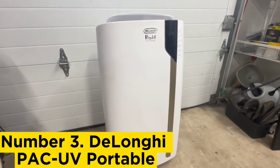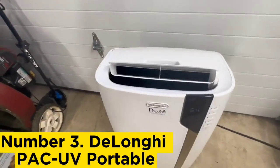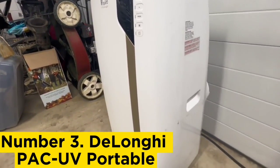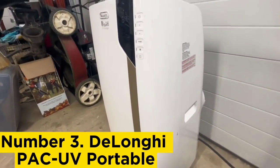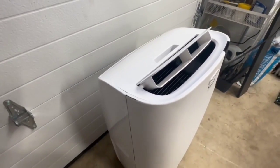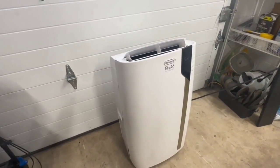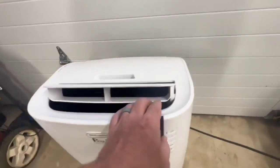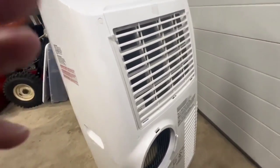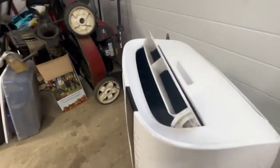Number 3: DeLonghi PAC UV Portable. If you need to cool down an extra-large space, like a great room or big studio apartment, this DeLonghi is a great choice with its chart-topping 700-square-foot cooling capacity. Like all portable ACs, it makes some noise at full power, but the quiet mode setting cuts the clamor in half, making it good for bedrooms. During our testing, this was also determined to be one of the quieter ACs even when not running on quiet mode. Our pros also liked the washable filter screen, which makes the unit a good fit for allergy sufferers. Keep in mind this model uses slightly more energy than some other picks per our energy consumption testing, but we don't mind given the large cooling area.